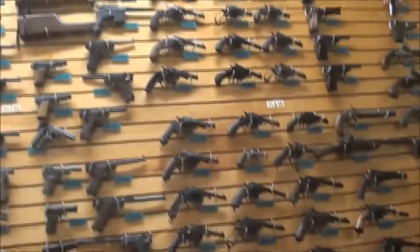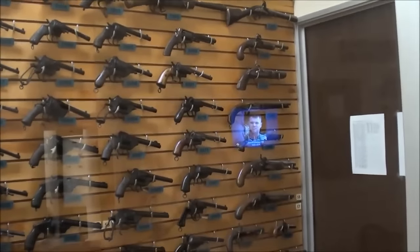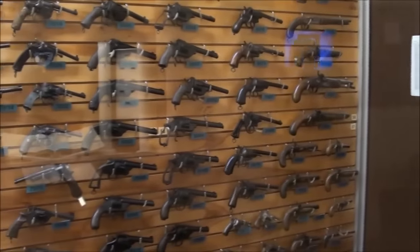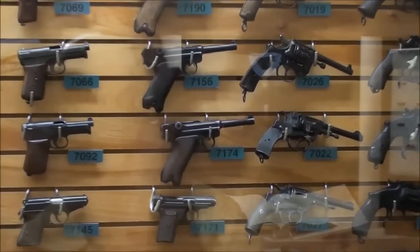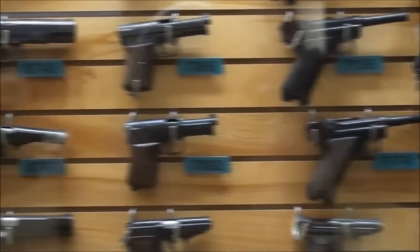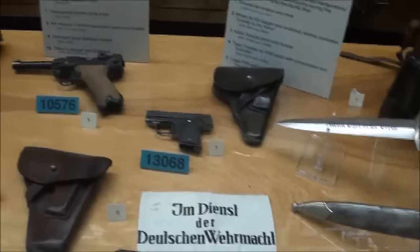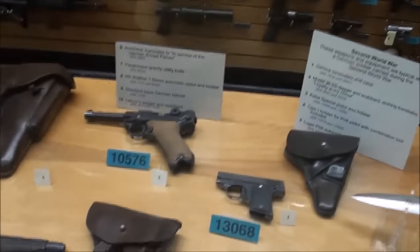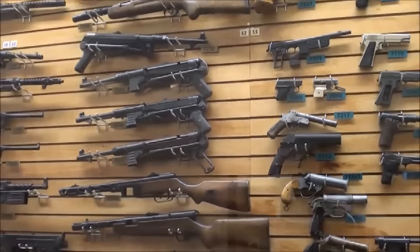Quite a selection of handguns — everyone has a number on it and can be looked up in the directory. Some German artifacts including a nice Luger. Military weapons of all kinds.